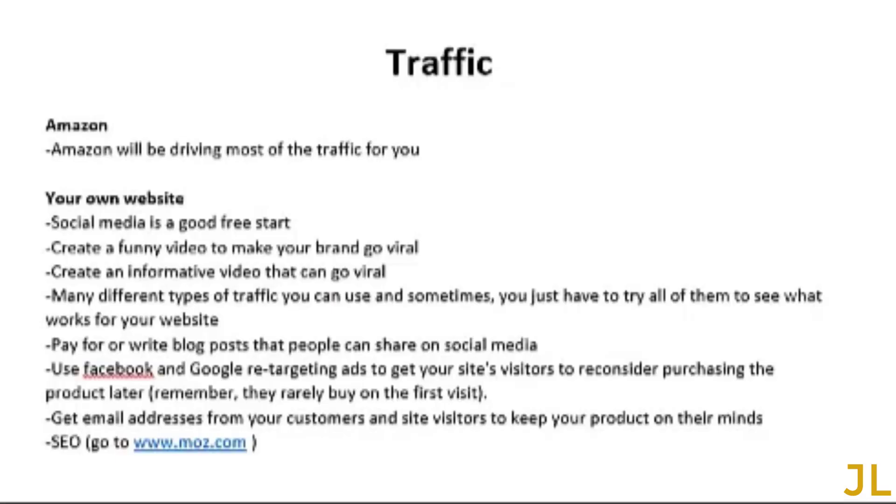If you're selling on Amazon, Amazon will drive most of the traffic for you. If you have your own website, here are some traffic methods you can use. If you don't want to spend a lot on paid methods like PPC or pay-per-click, there are several free methods. Not all methods will work for you — try most of them and scale up on the ones that work. PPC is not that popular among e-commerce store owners because it cuts into profit margins; many use it just to test demand for a new product.